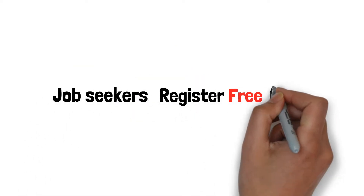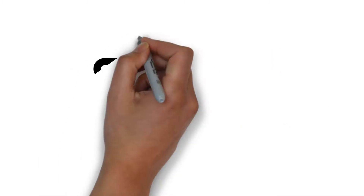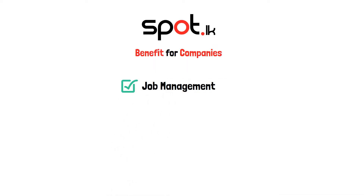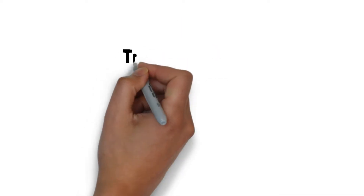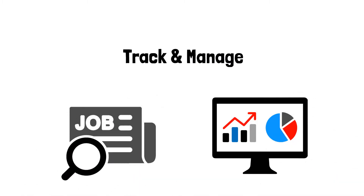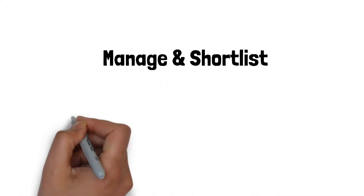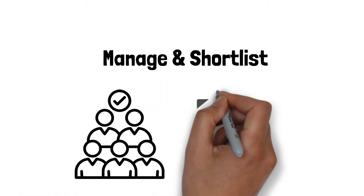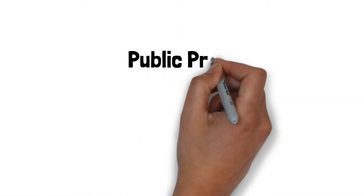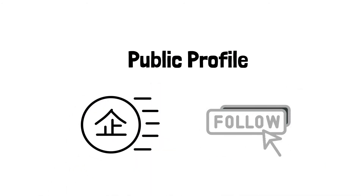Job seekers can register for free and receive alerts to shorten their job search time. Here is what your company will benefit from using Spot.LK. Job Management: companies are able to track and manage their job advertisements easily from the dashboard. Candidate Management: companies can manage and shortlist candidates under each job advertisement. Company Profile: companies will have a public profile in the platform, and applicants can view and follow the companies.